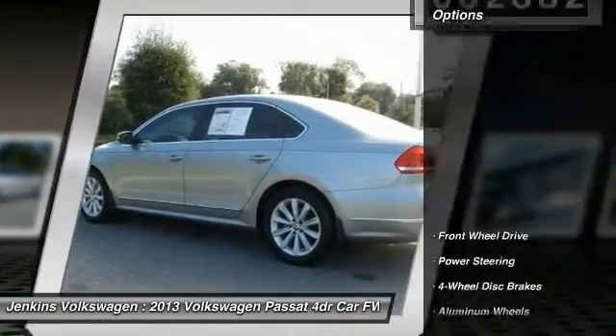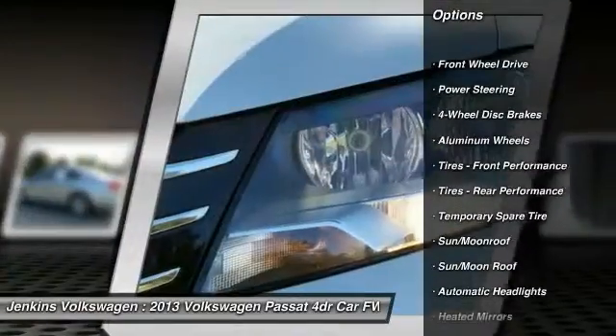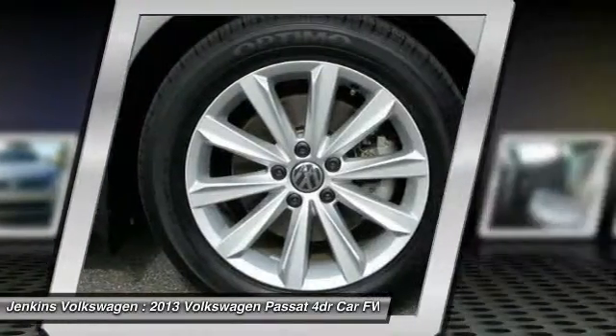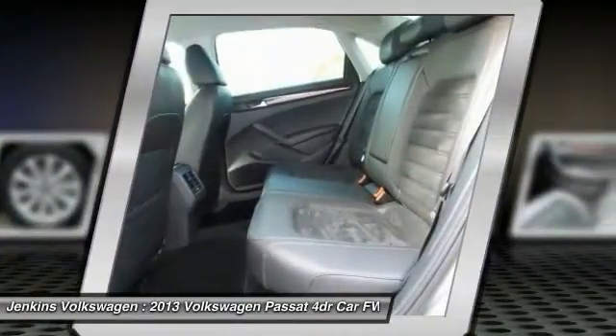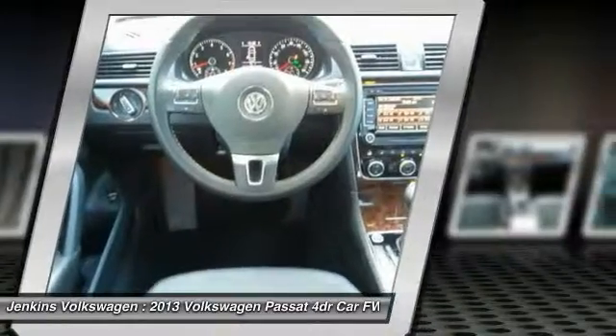Here are some of this vehicle's great options: stability control, keyless entry, anti-lock braking system, traction control, steering wheel audio controls, backup camera, navigation system, moonroof, Bluetooth, and leather wrapped steering wheel. This beauty will make even your house keys jealous.